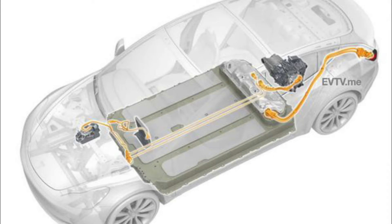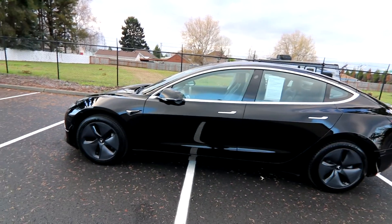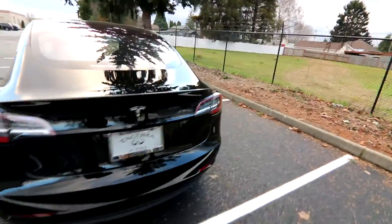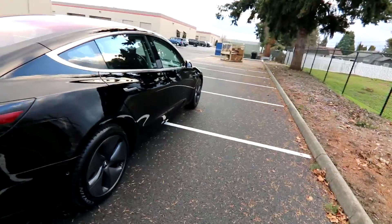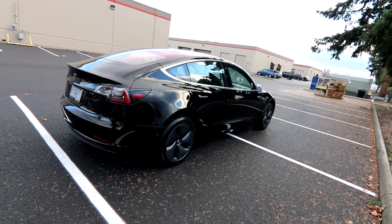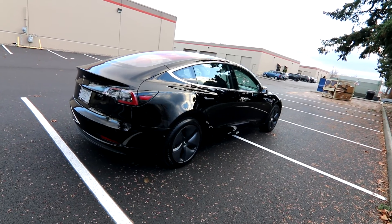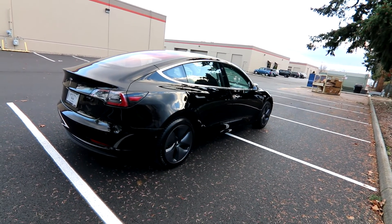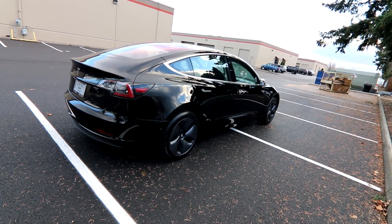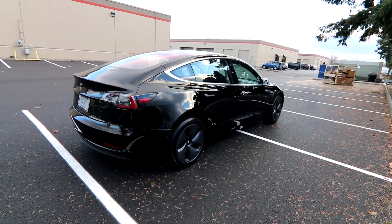That low battery weight is also great for handling — this thing is planted to the ground with hardly any body roll. You get excellent acceleration: 0 to 60 in a little over five seconds, with a top speed of around 140 mph. This isn't the performance version, but it's faster than a lot of vehicles on the road. With one gear and no downshifting or waiting for the engine to rev up, you have instant acceleration as soon as you hit the throttle. It's a completely different and quite fun driving experience. Thanks so much for watching — have a wonderful day!